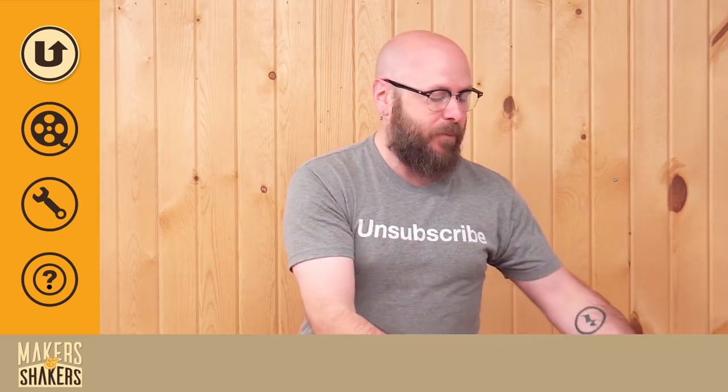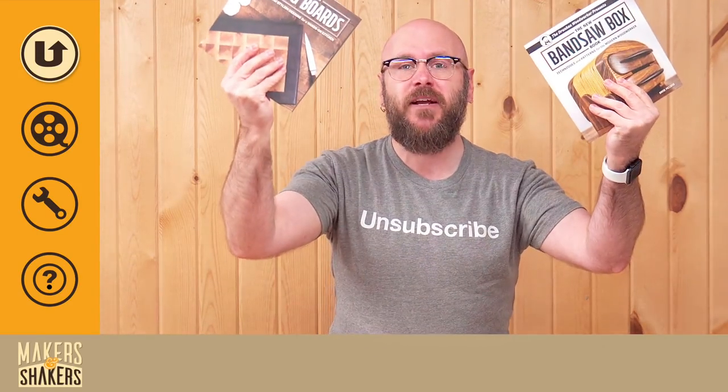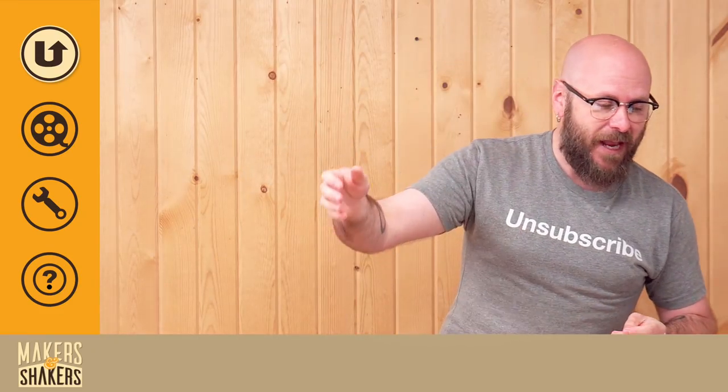Since the last time we spoke, I put out my new book, The Cutting Board Book, and I also have my first book, The Bandsaw Box Book. I have signed copies available of these on my website, so you want to check that out. Lots of good reviews on Amazon.